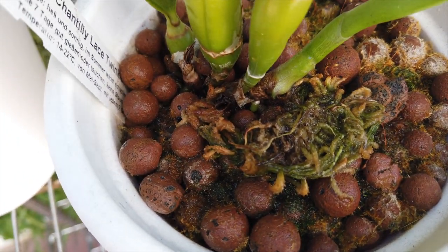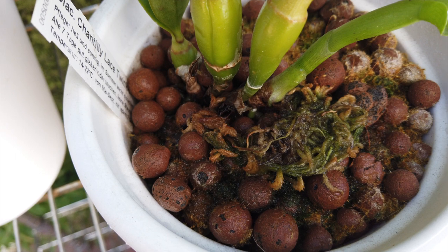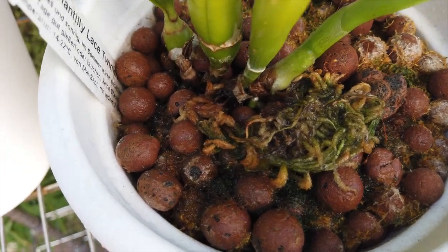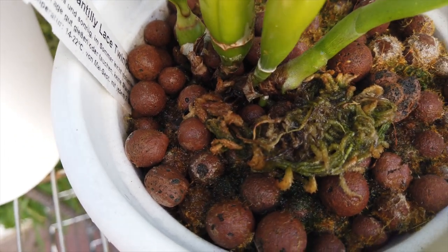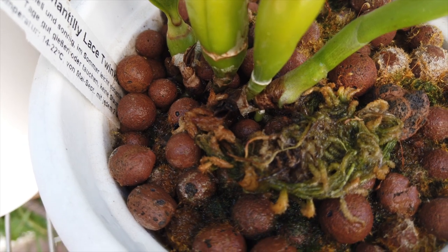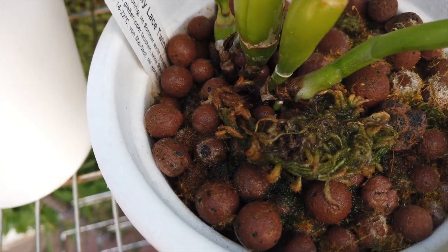Hello everybody and welcome back to my channel Quick Bits and Bobs. We are staring at my Chantilly Lace - that growth that is surviving, doing well. But look, there are some roots in there and that is what I wanted to show you. I'm really, really thrilled about this because this is not a very vigorous plant.